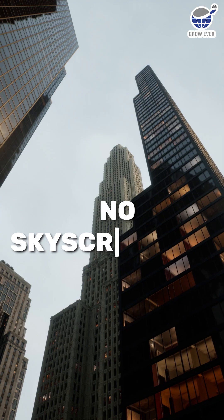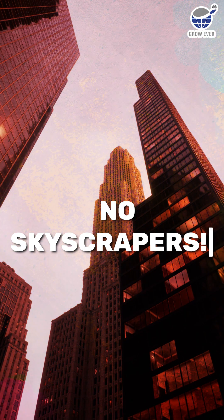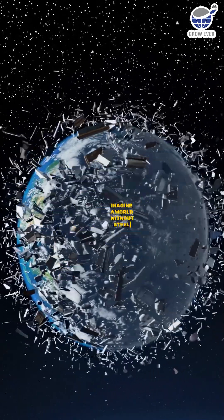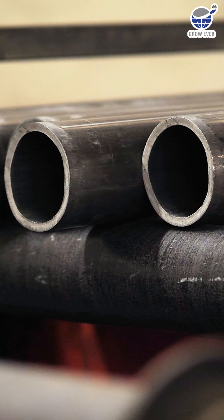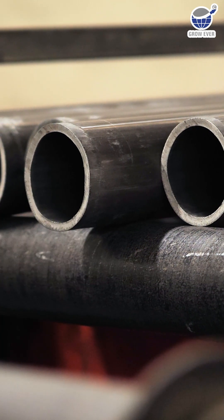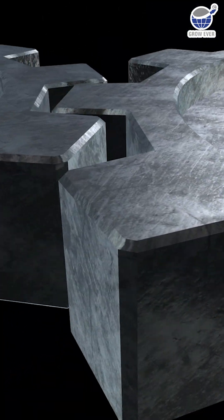No cars. No skyscrapers. Imagine a world without steel. Sounds impossible, right? A simple steel tube holds it all together. But here's the twist — it's not the only shape shaping our world. The last one will surprise you.